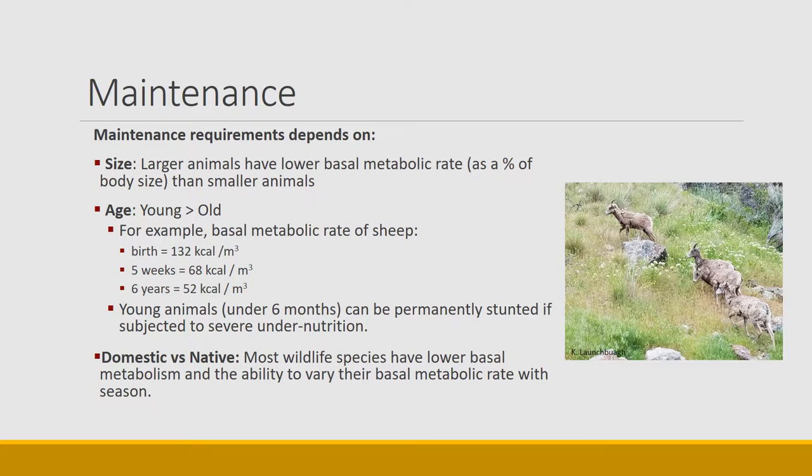Maintenance depends on quite a few things. For example, the size of the animal — as we learned from earlier lectures on different kinds of animals, larger animals have a lower basal metabolic rate as a percentage of their body size than smaller animals. Small animals like rodents, rats, and mice are very quick and require a lot of energy per unit of body weight, whereas elephants require much less energy per unit of body weight.